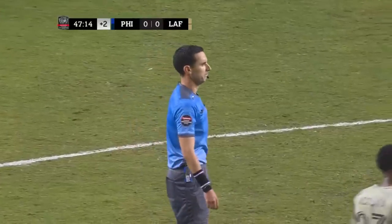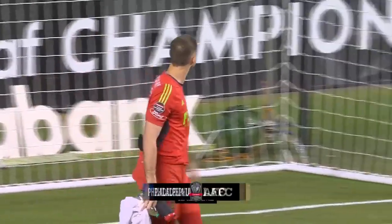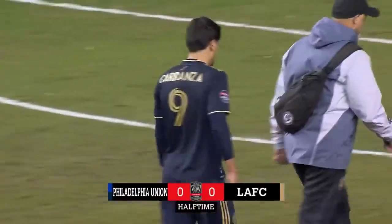Carranza with good opportunities just before halftime. Certainly the better run of it for Philadelphia Union, and yet they couldn't break the deadlock.